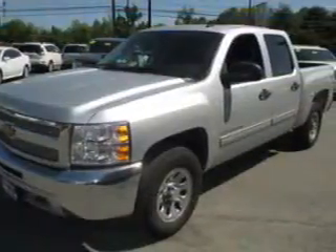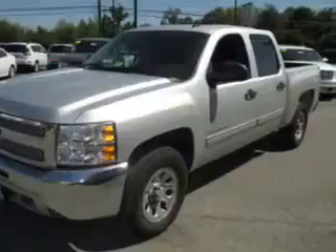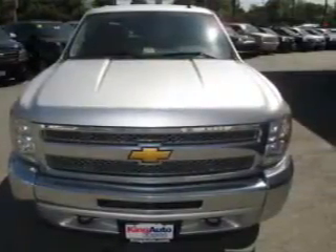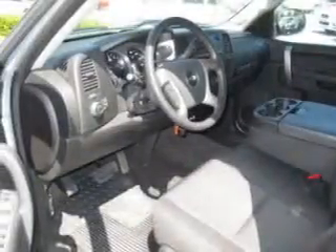Power door locks. Power windows. Cruise control. An AM-FM stereo with a CD player. A satellite radio. Power mirrors. Power steering. Call today to schedule a test drive.